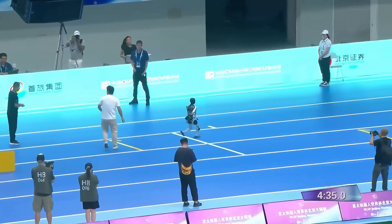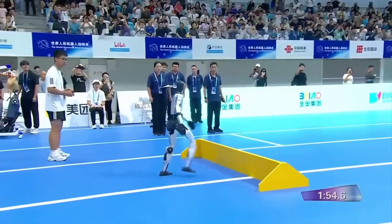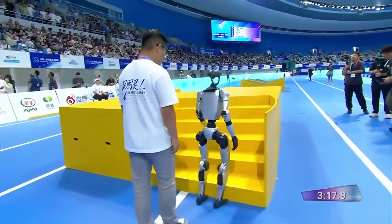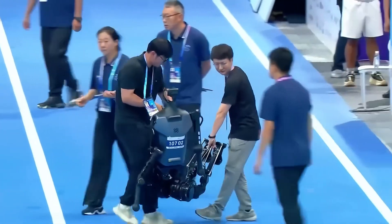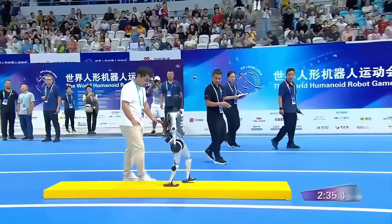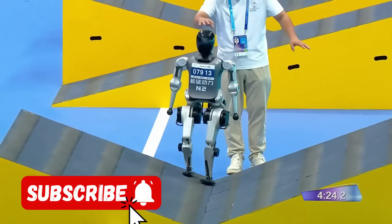The 100-meter obstacle course final showed us how far humanoid robotics has come and how much farther it can go. Should robots have their own Olympics? Or will they one day compete against humans? Let us know in the comments, smash that like button, and subscribe for more cutting-edge robotics content.